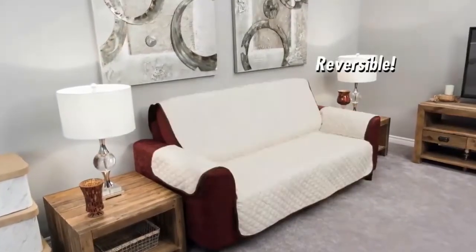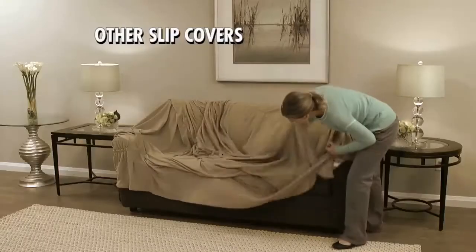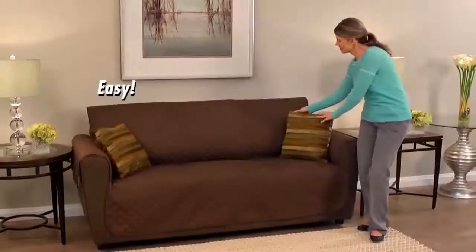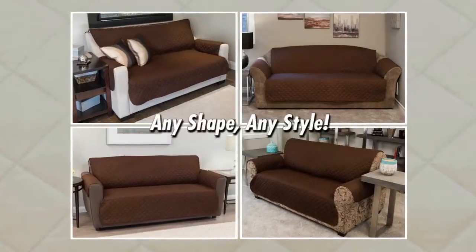The best part, it's reversible with two stylish colors that match any decor. Other slipcovers are impossible to put on, but with Couch Coat, just lay it down. Easy. Fits perfectly on any couch up to 92 inches — any shape, any style.